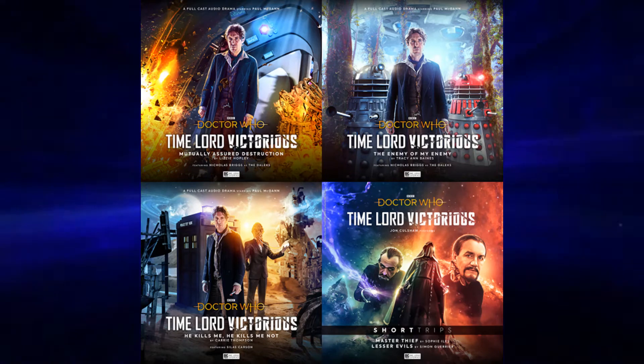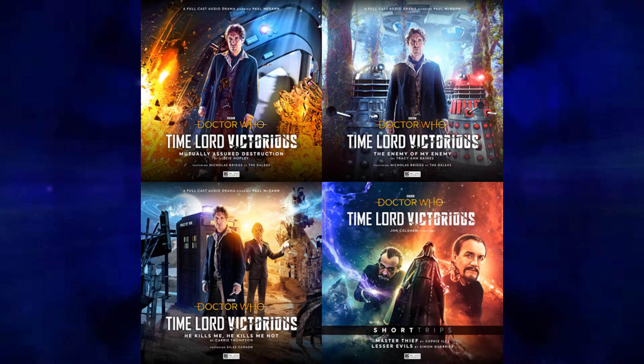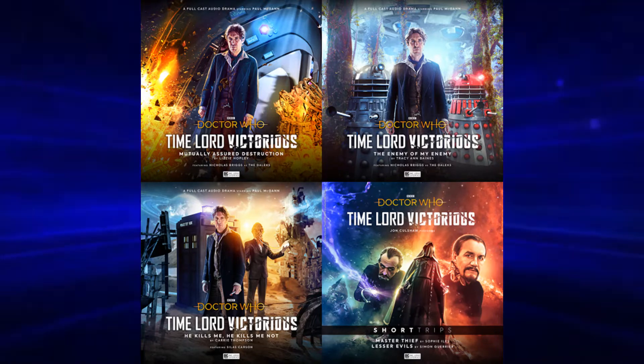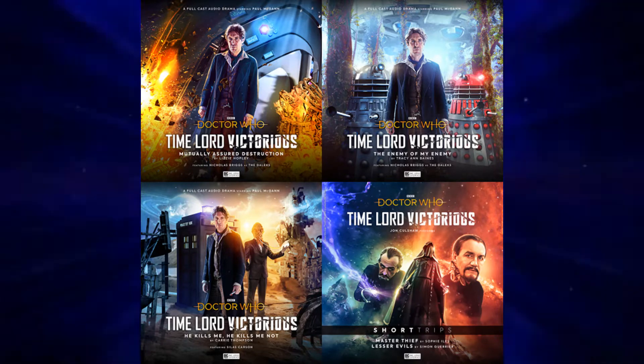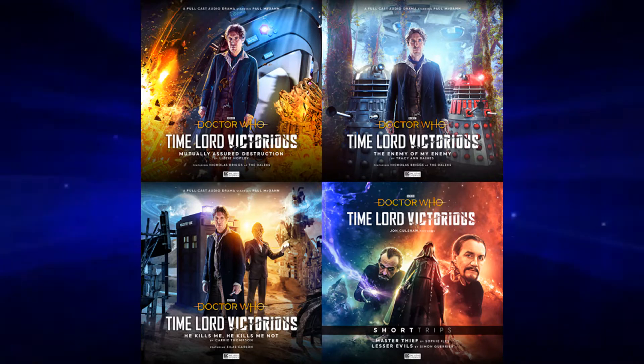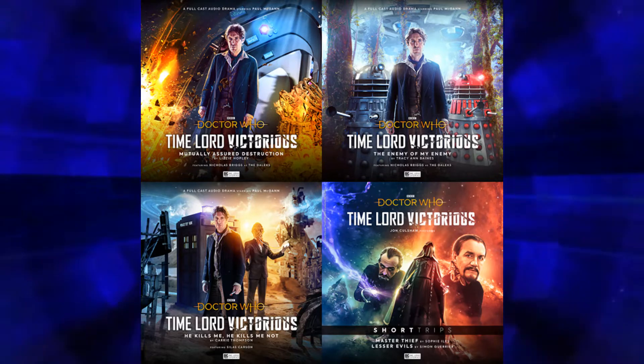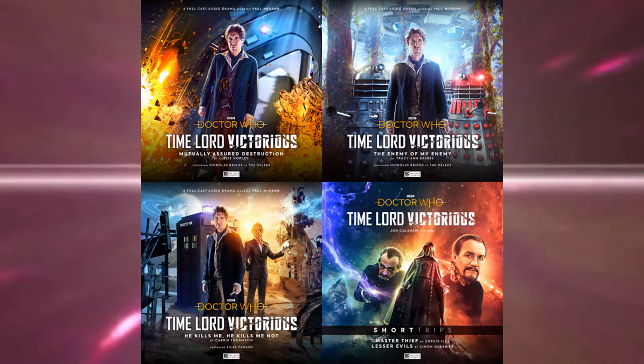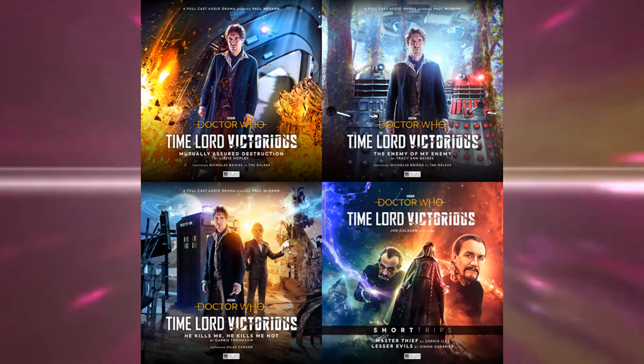Hello, my name is Dears and welcome back to my channel. Today we have some more Time Lord Victorious news, and that is that we've had the cover revealed for four more outings in this series, as well as a whole bunch of synopsis stuff for those episodes as well.